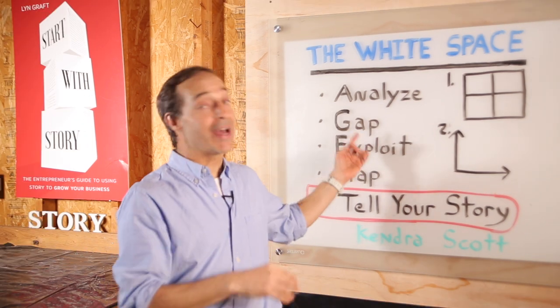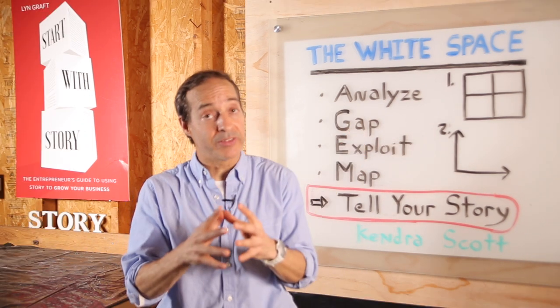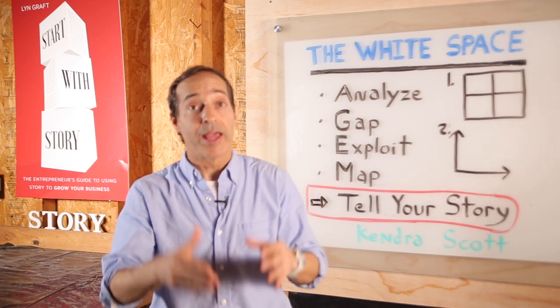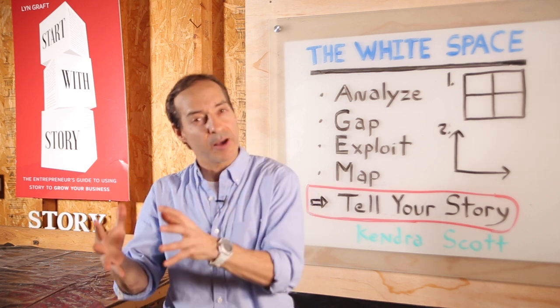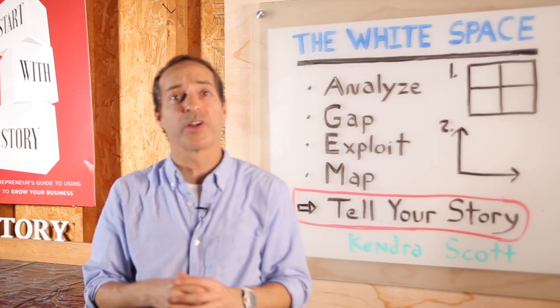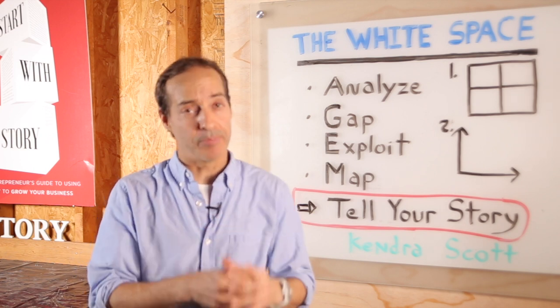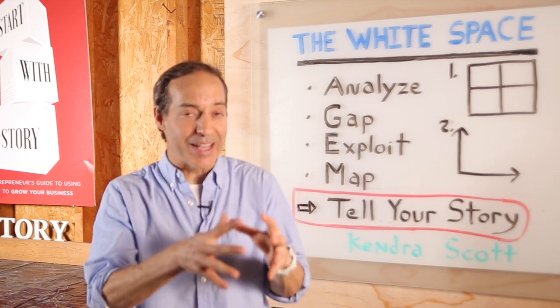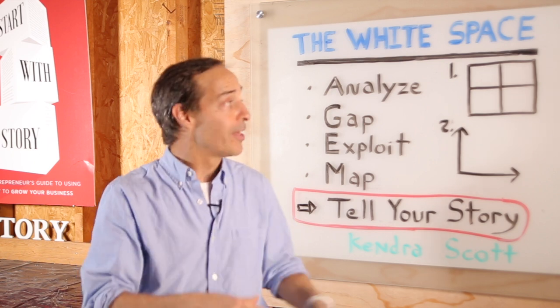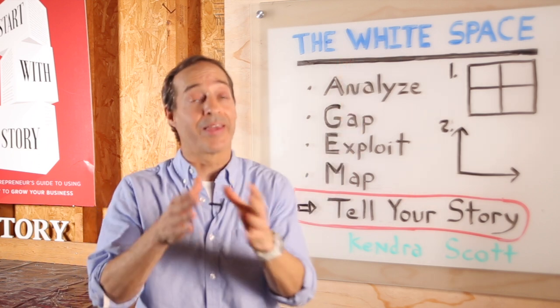Step number two is to identify the gap. Once the analysis is complete, it's about identifying the opportunities within the industry. Ask yourself what's missing. What has the competition not seen or defined as of yet? Where are the pain points for your customers and where are their needs not being met? The goal is to find a niche, a hole in the market, or a customer segment that nobody is focusing on. This is the white space — the gap, if you will.